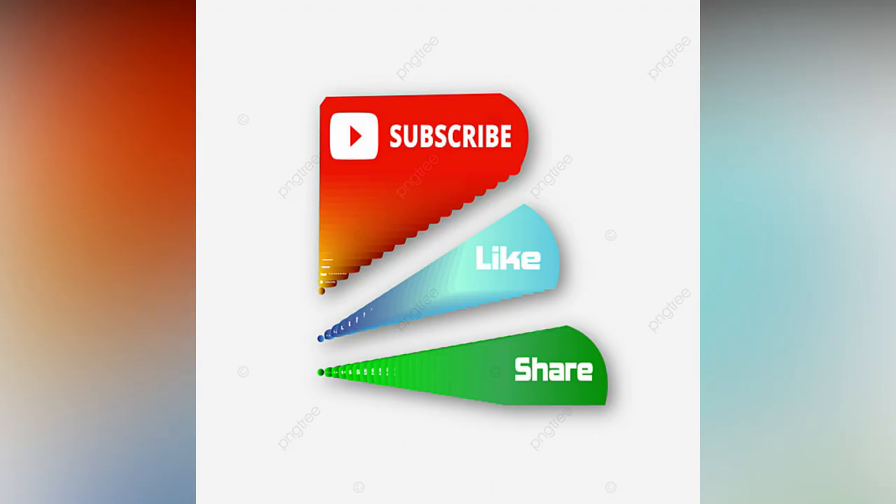Check out these amazing latest stone wall cladding designs for your inspiration. If you like the video, please like and share.